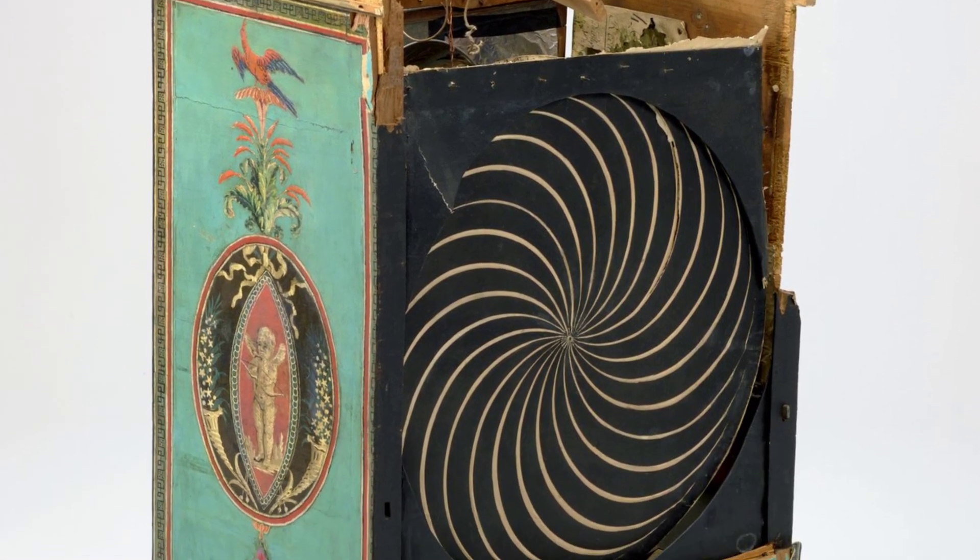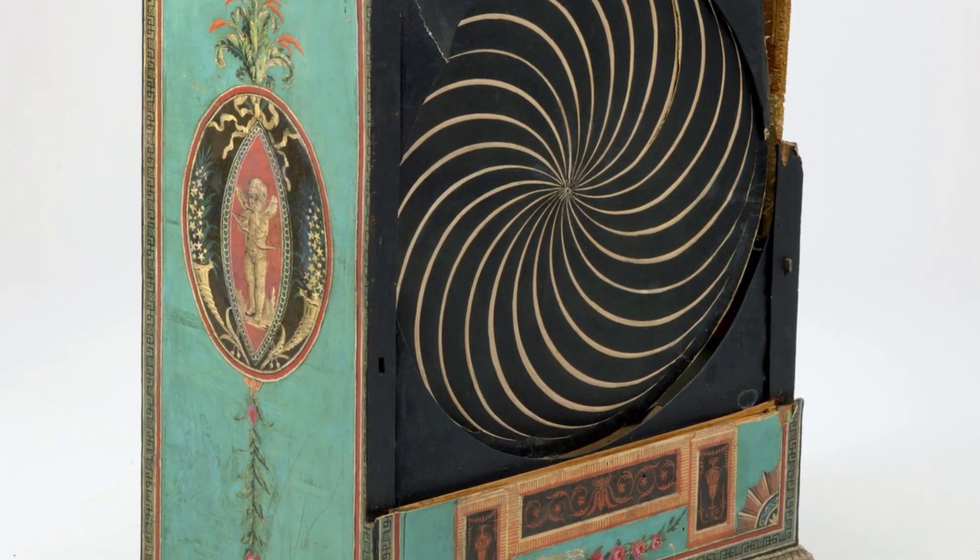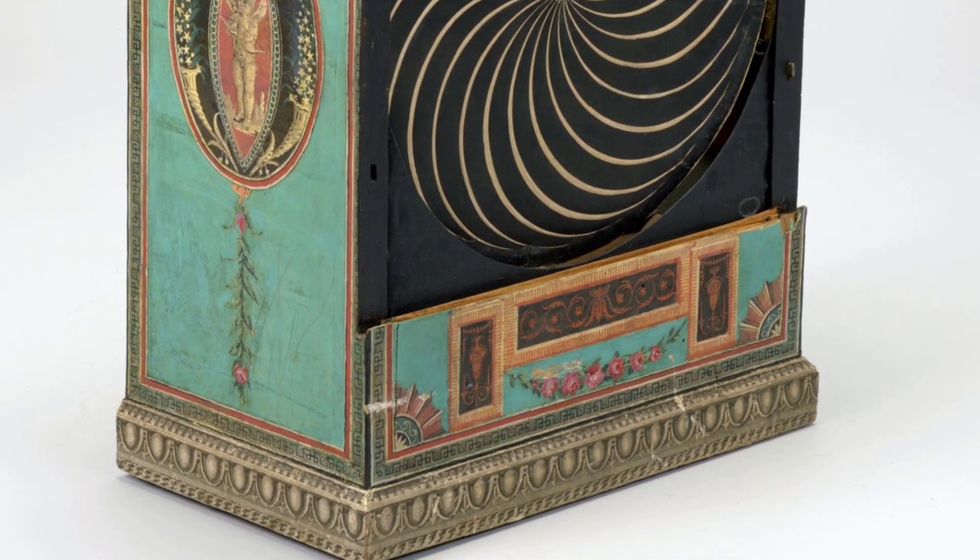This antique toy may be a little damaged, but you can still observe a circular spinning piece on the front and another one inside the box.